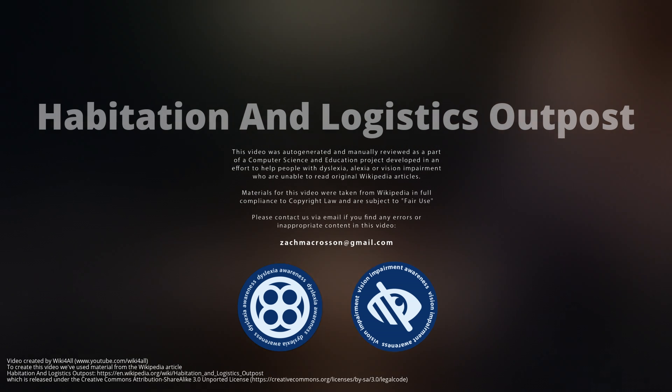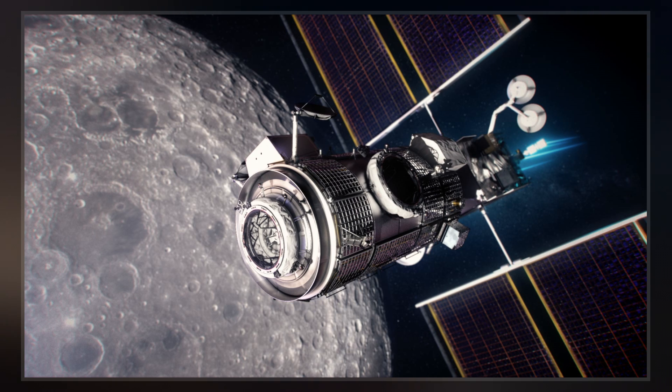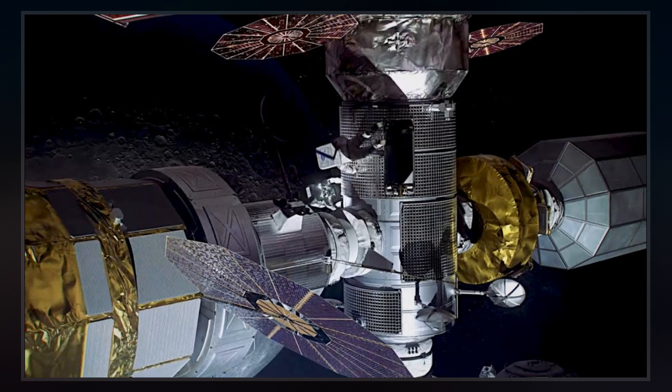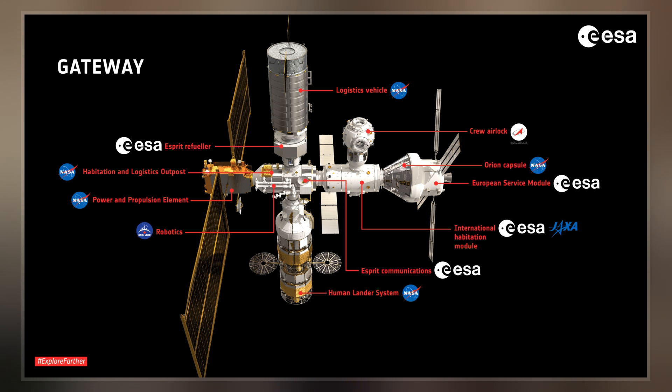The Habitation and Logistics Outpost, also called the Minimal Habitation Module and formerly known as the Utilization Module, is a scaled-down habitation module as part of the Lunar Gateway. It will be built by Northrop Grumman Innovation Systems. A single Falcon Heavy will launch HALO along with the PPE Module and Halo Lunar Communication System, no earlier than November 2024.